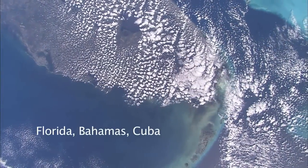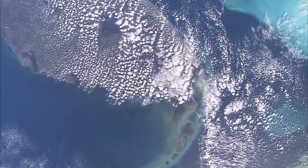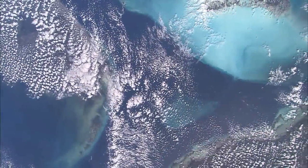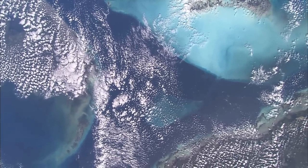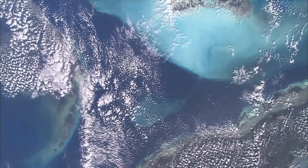This is an interesting sideways view of the peninsula of Florida, with the Keys stretching out into the lowest part of the picture, and the shallow seas around the Bahama Islands top right. And Cuba coming into the picture lower right.